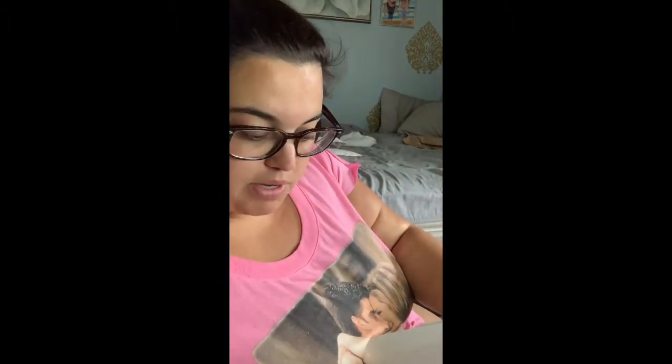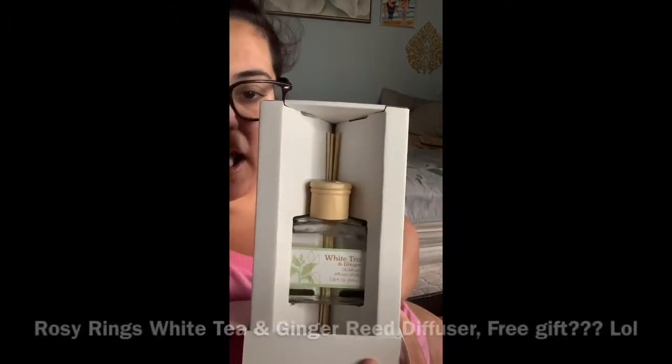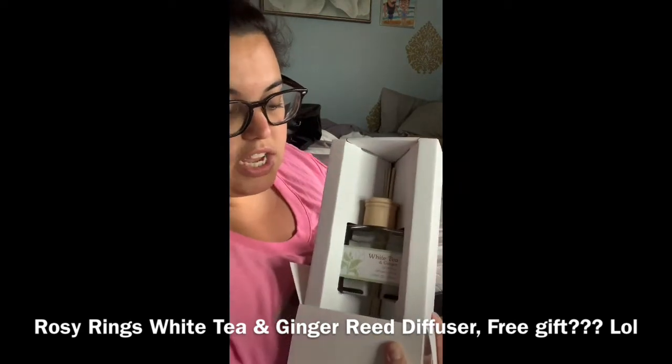I was really confused when I opened my FabFitFun box because I do not remember ordering this item at all. It is on the paper invoice they included, but when I looked at my email it wasn't there. Since I wasn't charged for it as far as I know, I'm guessing it might have been a gift. I do like reed diffusers in my bathroom — the one I have is running low, so I can replace it with this one.